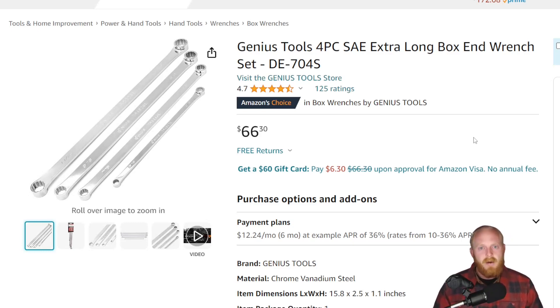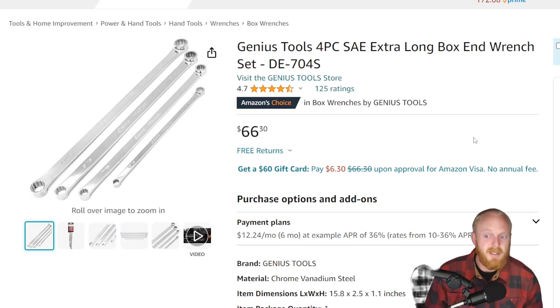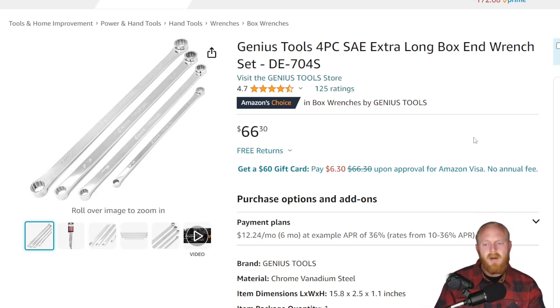We went over the Horace D set, around $40–$45, best suited for weekend warriors. Then the Capri set, great for both but around $100–$110. This one falls in the middle at $66.30, and it's not on sale right now. It's a smaller set than the Capri but still good for the price. Many professionals have used this brand successfully. With a non-ratcheting long double box end wrench, the main failure point is the ratchet mechanism, so a non-ratcheting version is more durable — and I think a lot of people will be very happy with this.